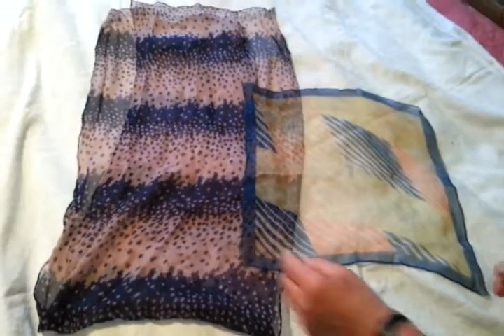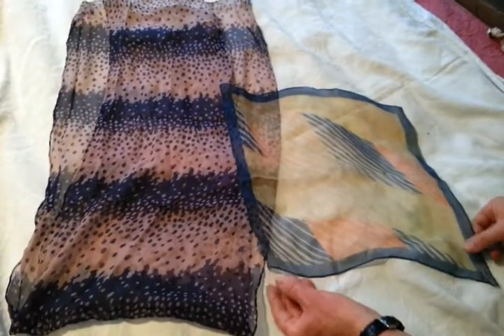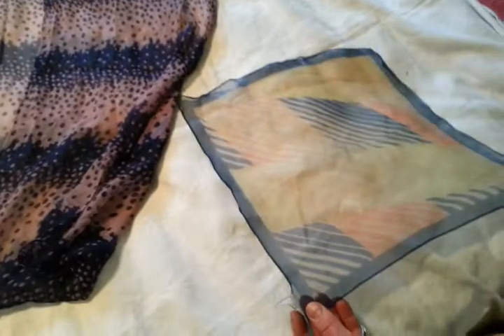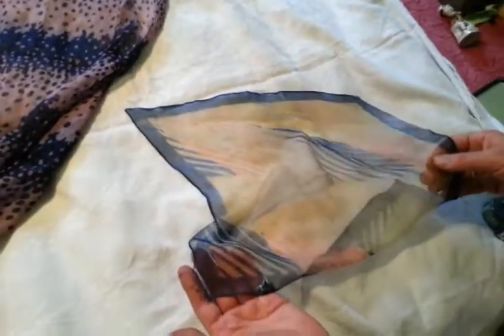Right, ladies and gentlemen, we're selling a number of original Art Deco silk and chiffon items. These are two scarves. One is a chiffon square with a very faded, but deco, jazz modern design on it. The finest chiffon there in a yellowy cream with pink and blue.